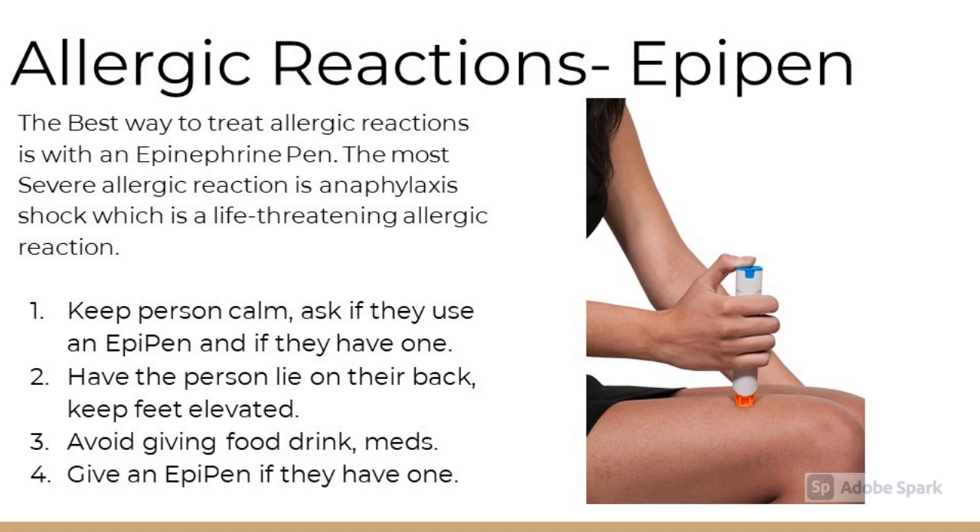The most severe allergic reaction is anaphylactic shock, which is a life-threatening allergic reaction. The best way to treat it is with an epinephrine pen, also known as the EpiPen. The first step is to keep the person calm. Ask if they use an EpiPen and if they have one. Have the person lie on their back and keep their feet elevated. Avoid giving them food, drink, or medicine. Give them their EpiPen if they have one. If not, seek immediate medical attention.